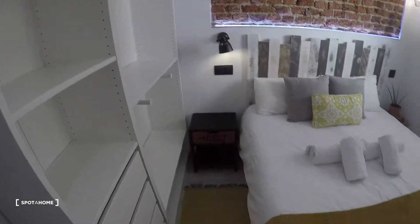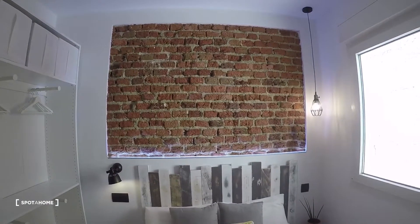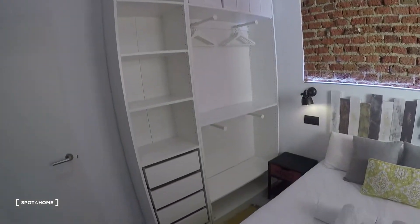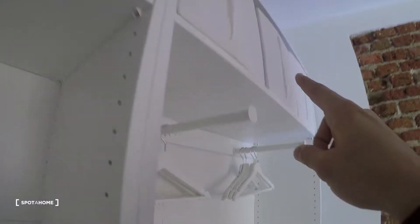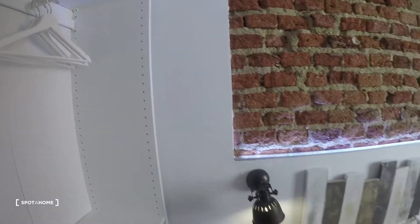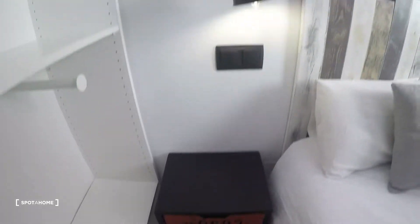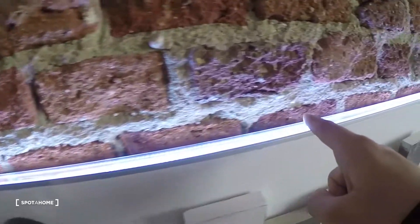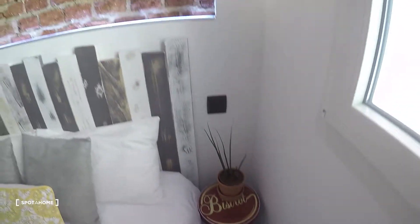We have a double bed right here, really nice. That wall over there above the bed, a stand-alone closet with some shelves, drawers, and boxes up top — here you can hang your clothes. You have two nightstands. Look at this light, and this other nightstand with a plant. Everything is really nice.